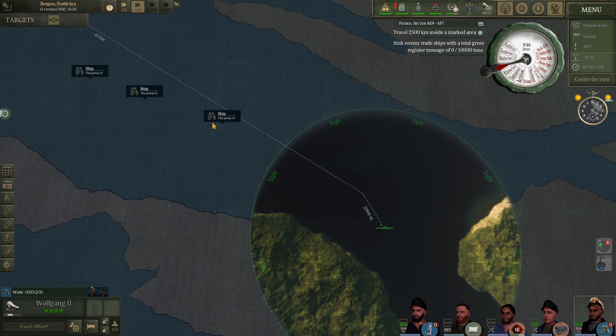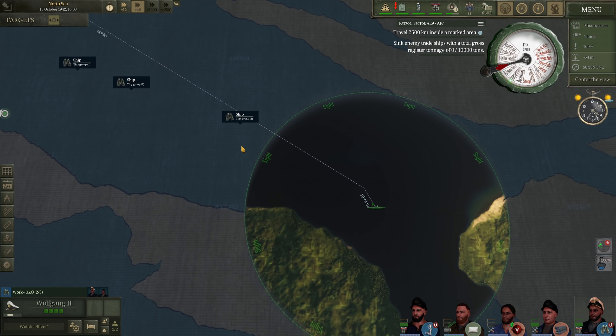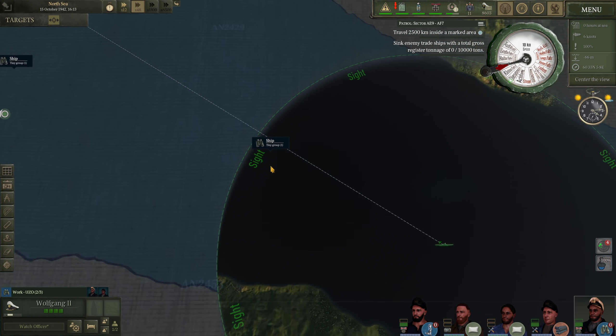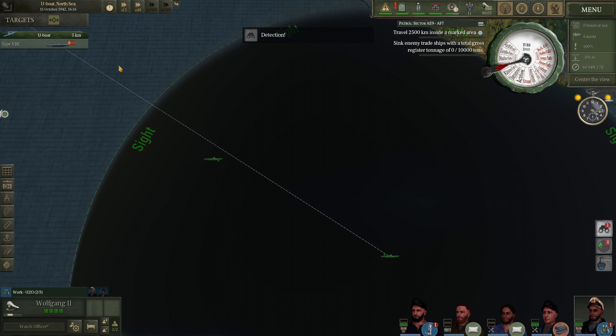We have quite a few ships leaving and one entering port here. I do believe these are going to be friendly U-boats heading back towards Bergen. It's getting rather close — another U-boat coming in, Type 7C.